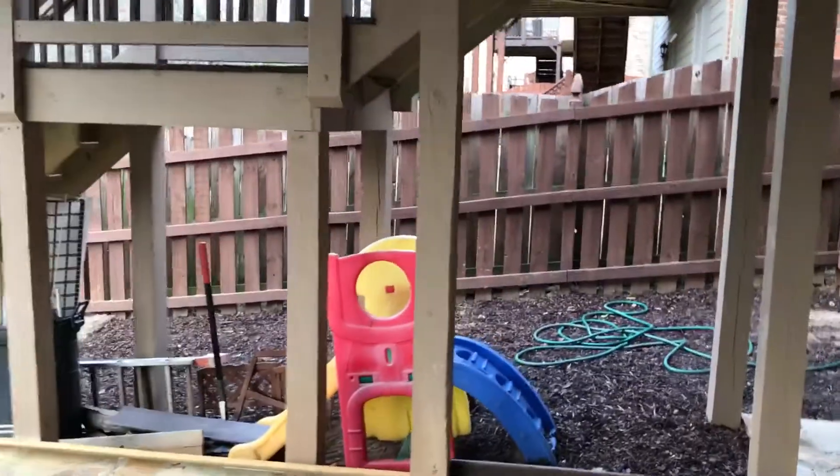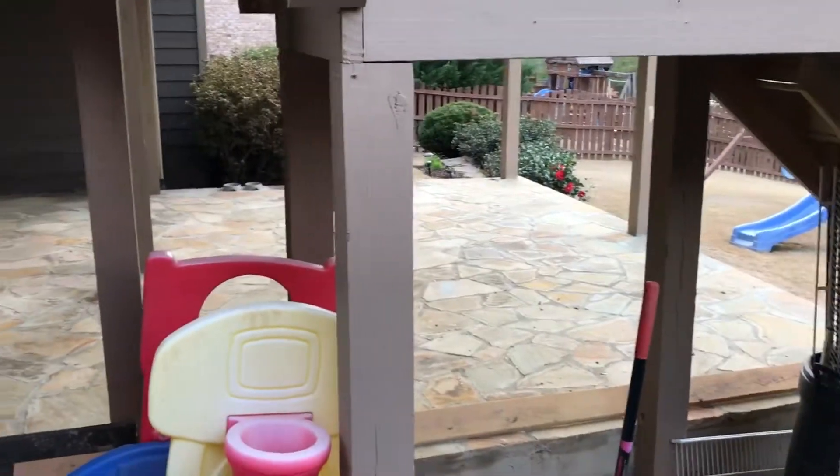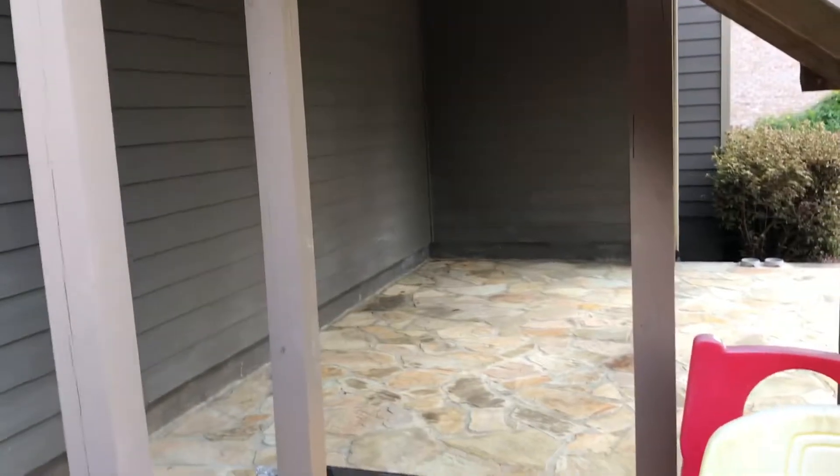We're also gonna take these stairs here and turn that area into some storage for Joe. Right now Joe's storing some items underneath there, but we're gonna wrap this entire area with some one-by-sixes and install an access door for Joe.